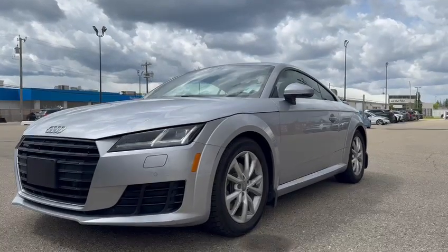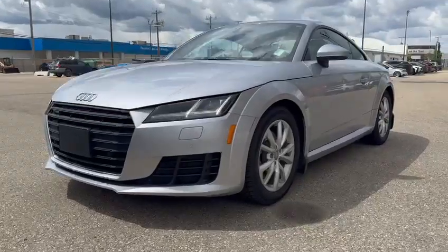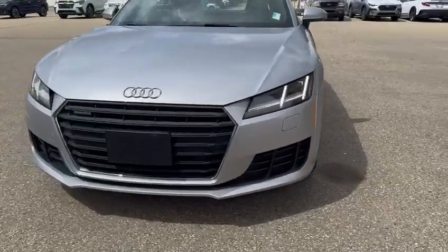Hi Melissa, this is Kaz at Raleigh Subaru. Thank you for your inquiry on the Audi TT that we have here. I just want to do a quick little walk around for you so you can see it and appreciate its condition.